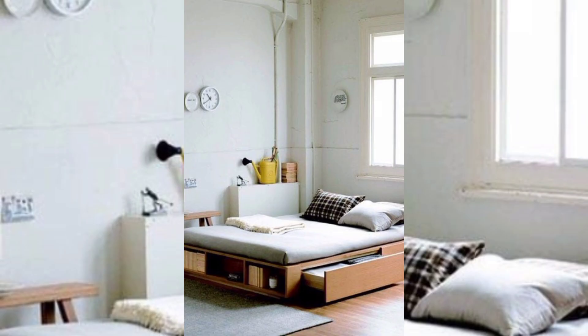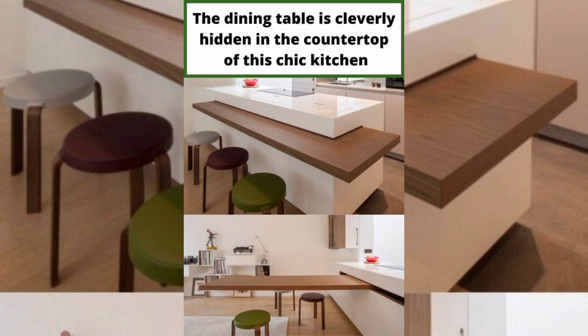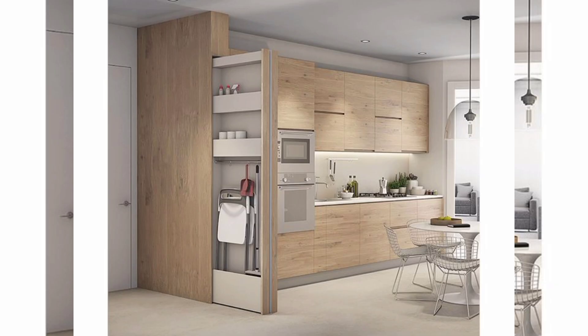Expandable dining tables traditionally occupy a significant amount of space, making them impractical for smaller homes or apartments. However, expandable dining tables provide a creative solution to this problem. These tables feature hidden leaves or extensions that can be easily unfolded or expanded when needed, accommodating more guests. When not in use, they can be folded or compacted to save space, making them ideal for hosting dinner parties or family gatherings without compromising the living area's overall functionality.